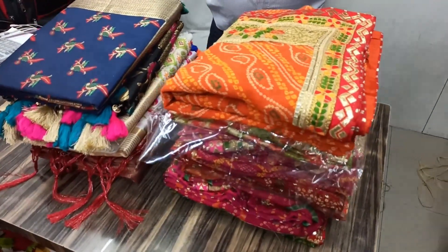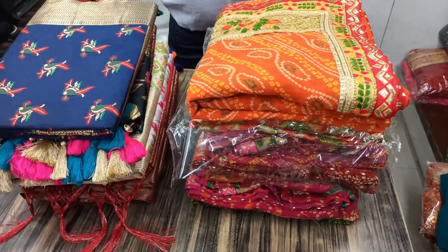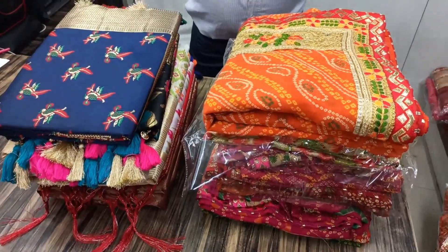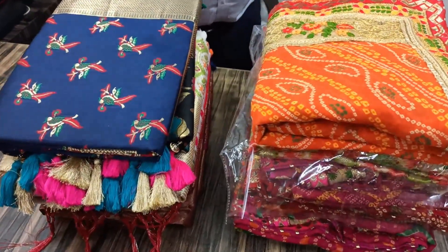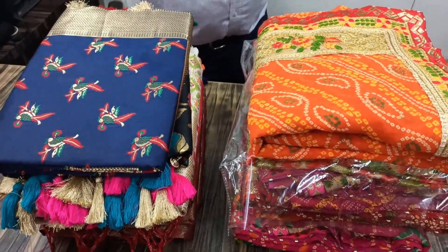The price will change. We will see the same box at the end. The first one is a party wear saree.